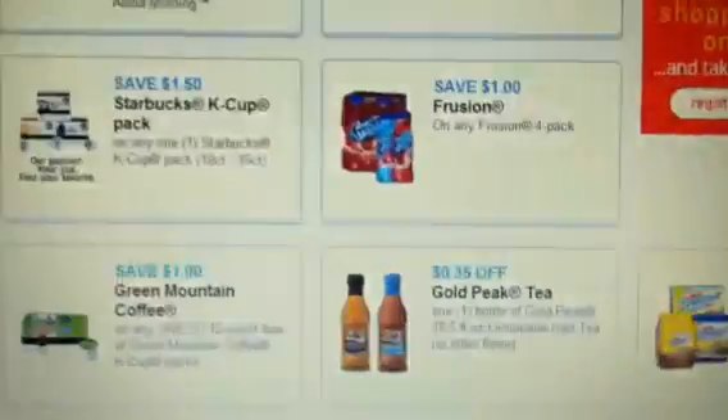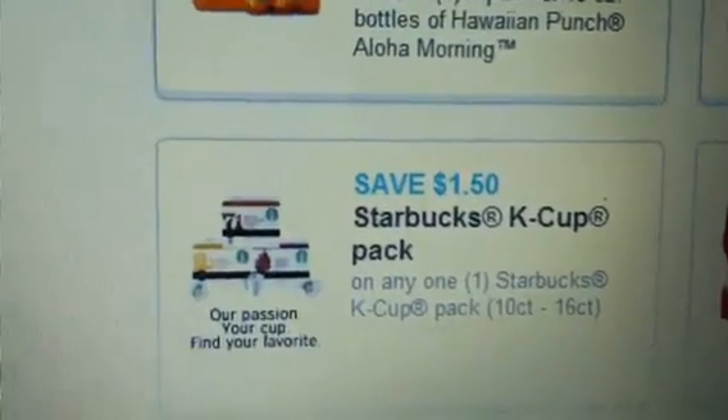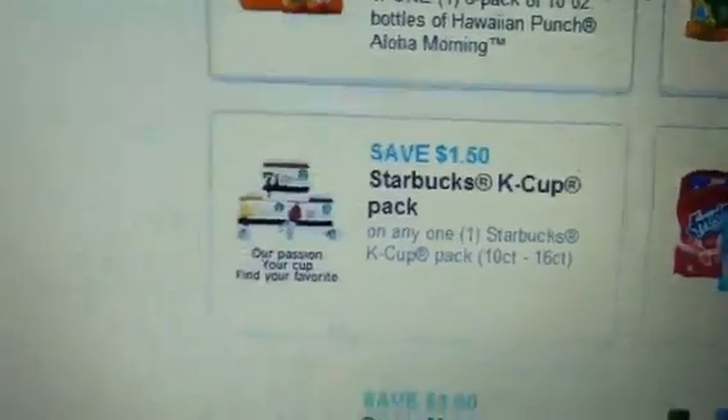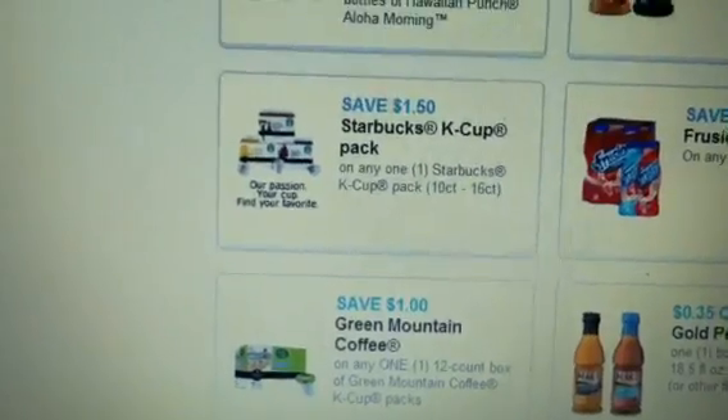On coupons.com there is a $1.50 coupon. I haven't printed it because I don't have a Keurig machine to use it for, but anyway there is this $1.50 coupon that you could use. You need to use two of them to make a good deal.